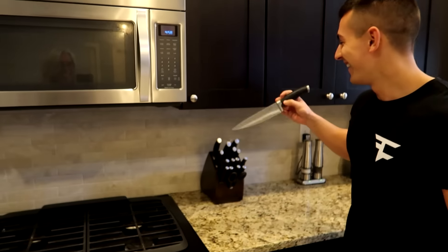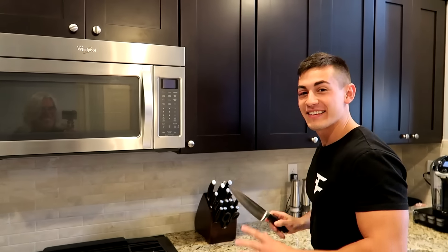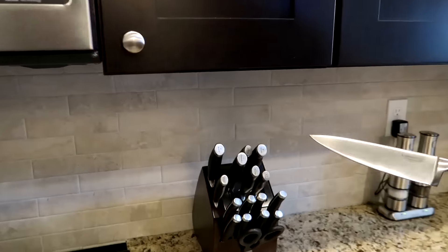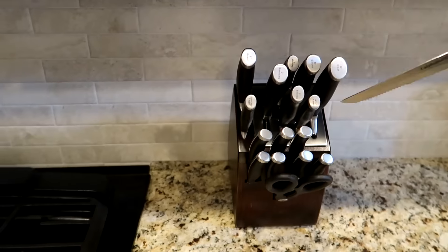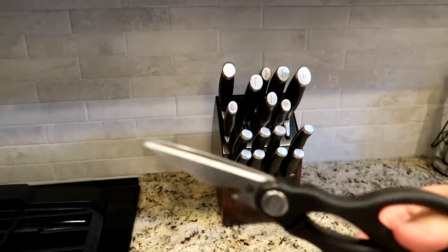The knife set. We got Michael Myers' knife over here. This thing is actually really cool because — Dad, come closer — these knives, when you put them inside of these holes, they actually sharpen themselves. So that's really sick. These are like some steak knives over here, and we got some scissors. So if I need to open anything or cut anything, we got scissors.